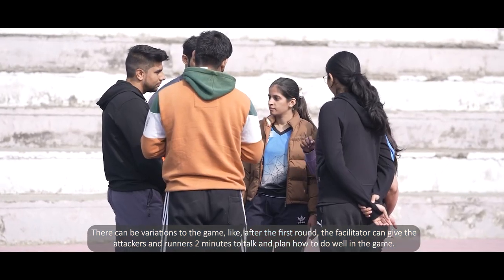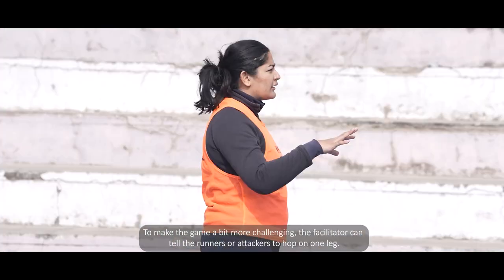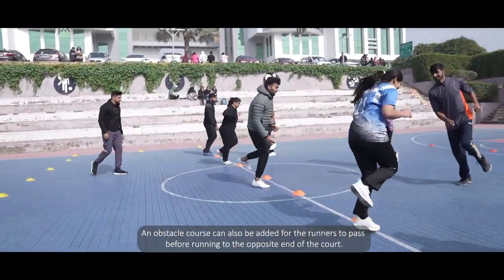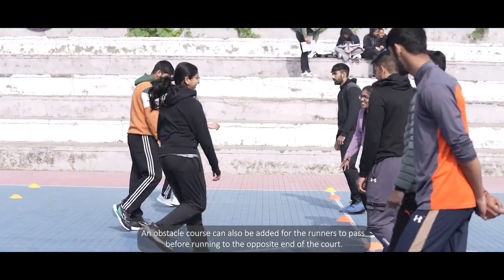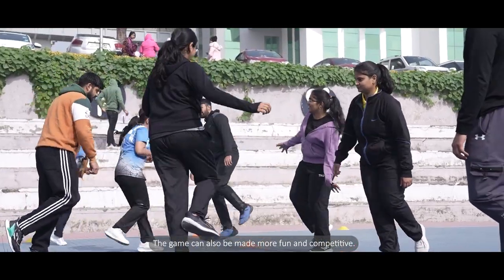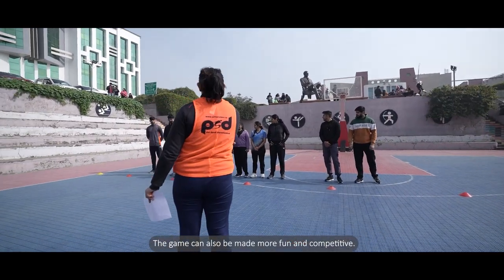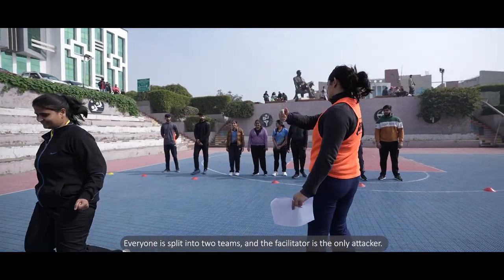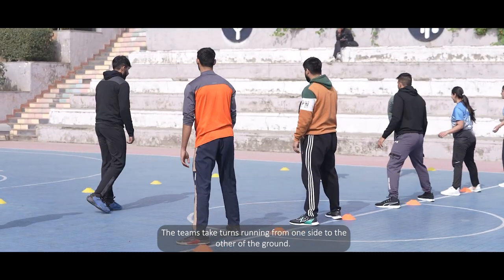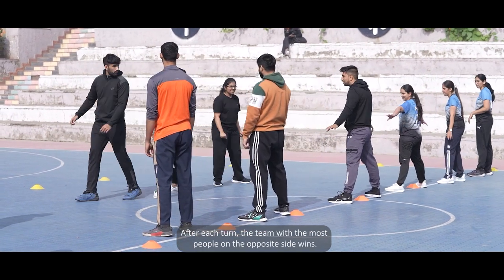There can be variations to the game. After the first round, the facilitator can give attackers and runners two minutes to talk and plan their strategy. To make it more challenging, the facilitator can tell players to hop on one leg, or add an obstacle course for runners to pass before reaching the opposite end. In another variation, everyone is split into two teams with the facilitator as the only attacker, and the teams take turns running. After each turn, the team with the most people on the opposite side wins.